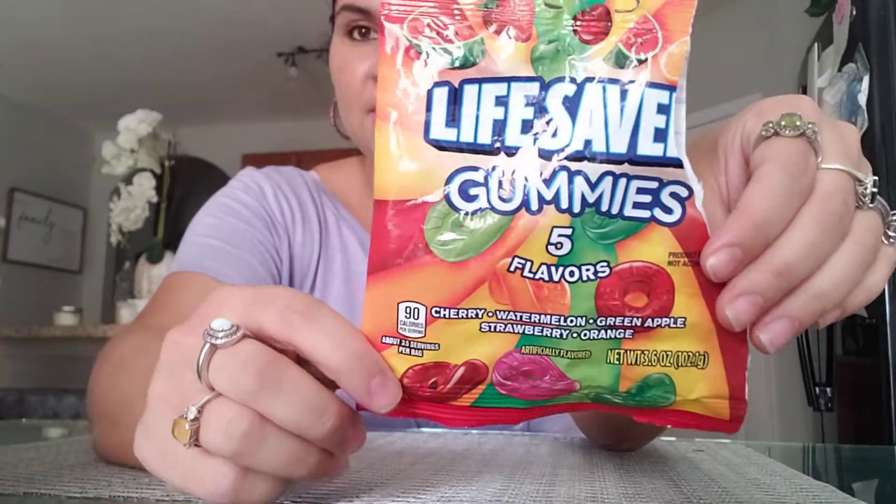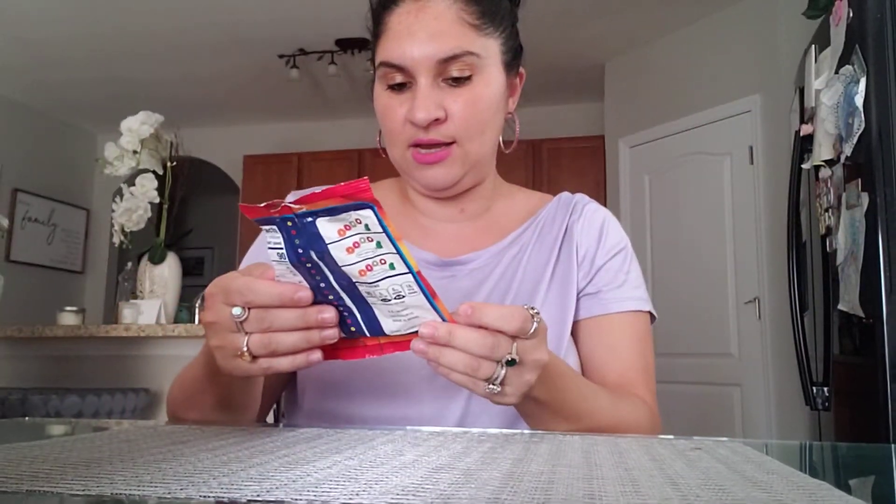I picked up two of these bags because Theo and Zachariah were with me and they always want candy. So they each got one of these little Lifesaver Gummies — and they're good enough to eat.